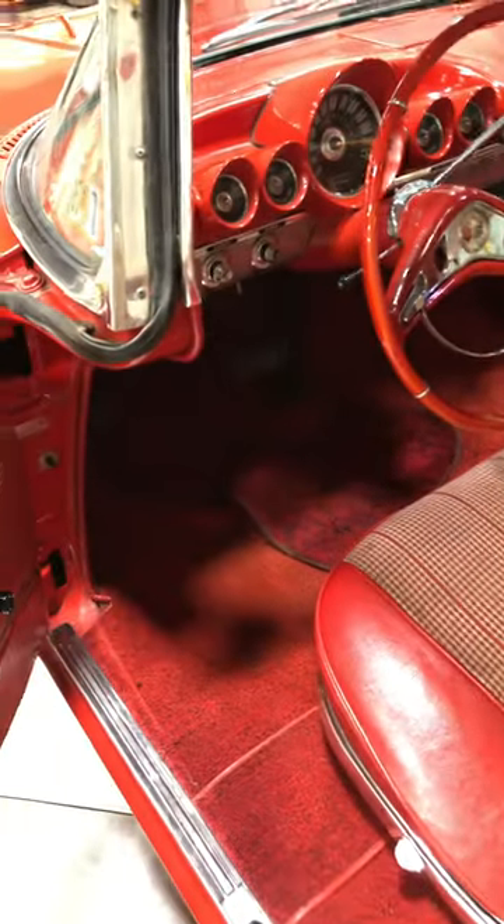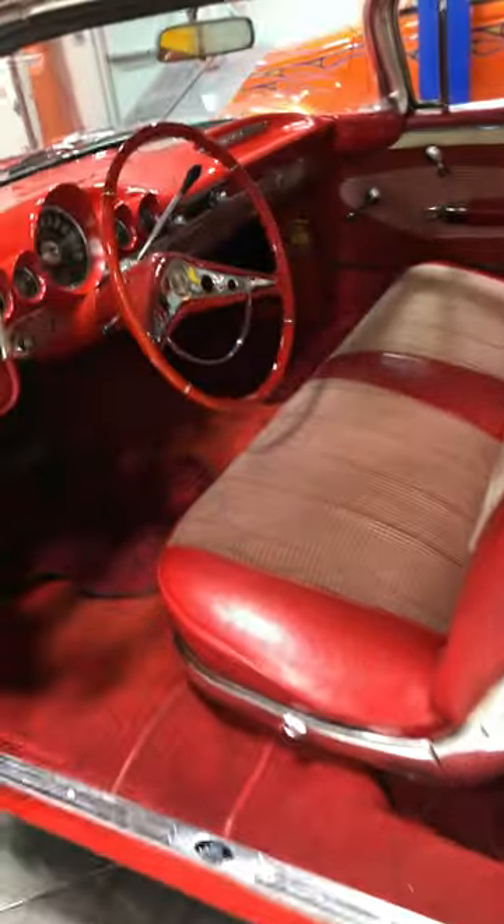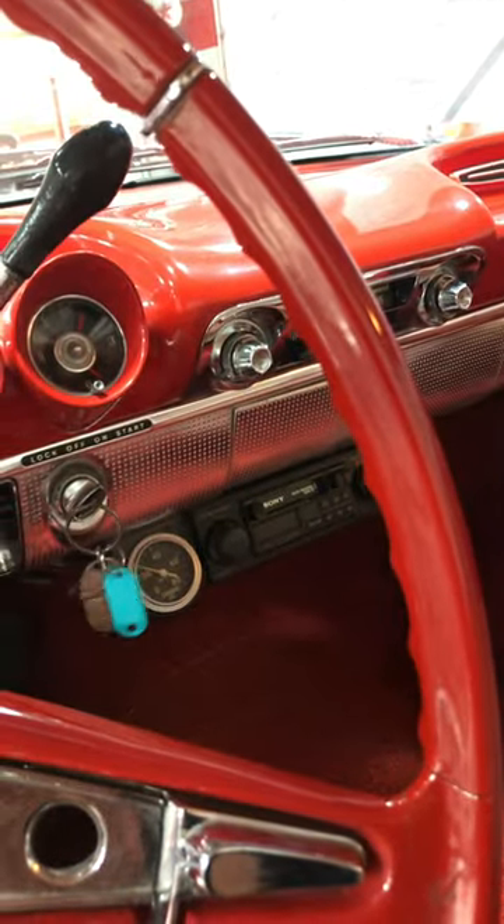It's been well taken care of and the interior looks great. It's also red with the white trim, and we'll fire up the 283 — if you listen real closely, you can hear the Powerglide.